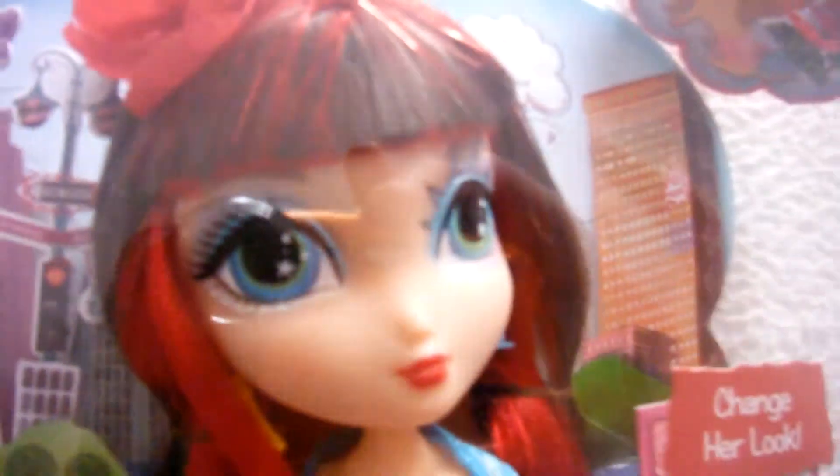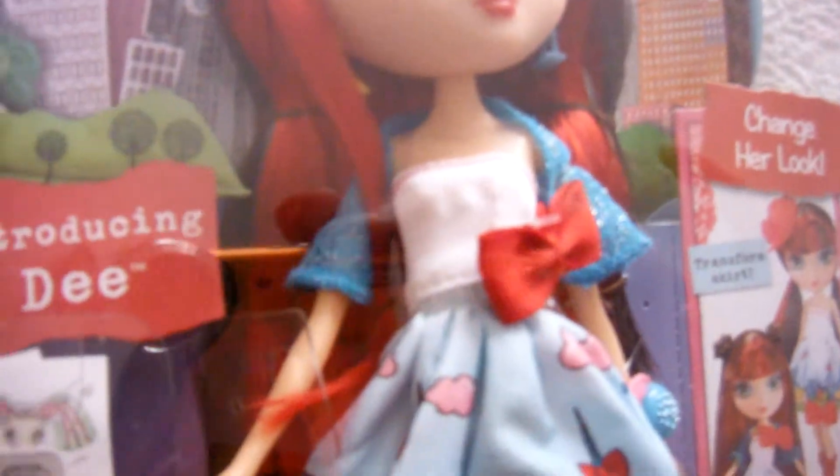And then she has earrings. Apparently this is like a sewing machine, and that's a pair of scissors. And then her hair — she has this really cute straight-lined bangs, with red going through her brown hair. I love it. It's cute.